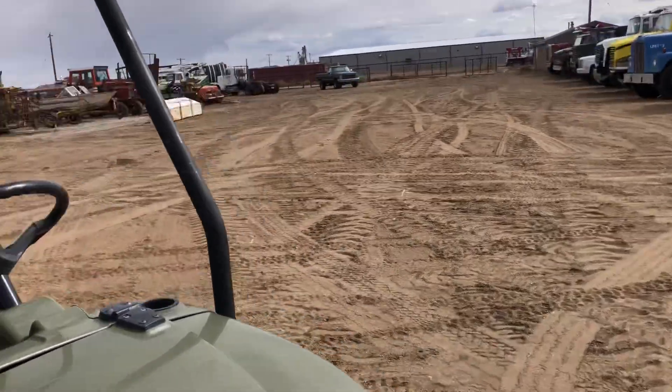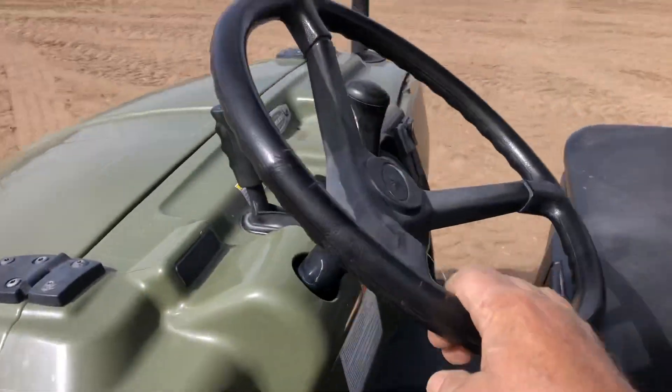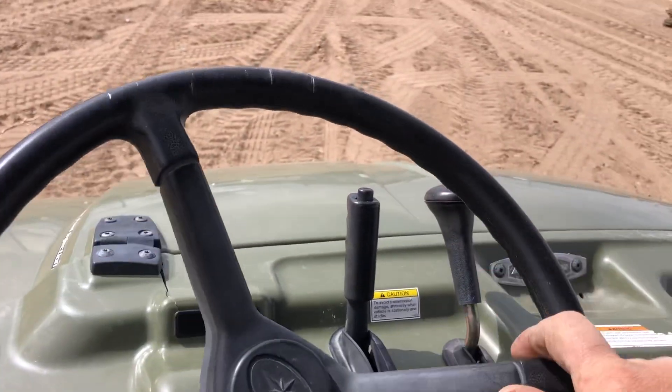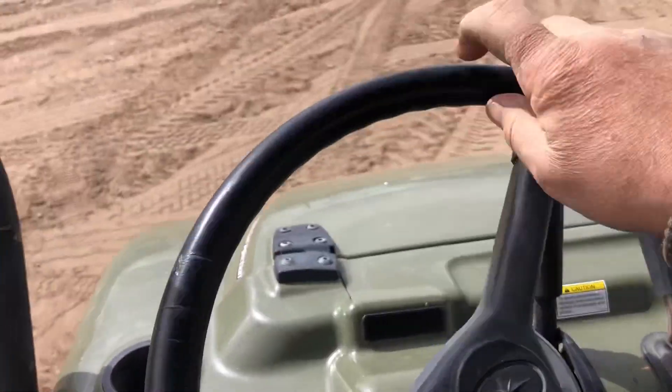Now folks, I've driven it around the lot, probably the last three or four minutes — works great. I've tried it in high, I've tried it in low range, I've tried it in reverse — everything is just what it should be.